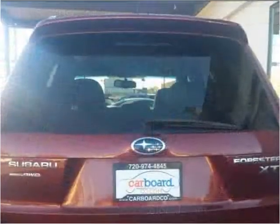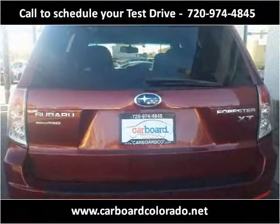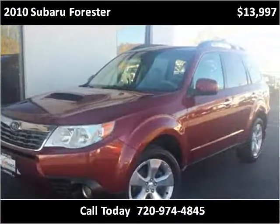This 2010 Subaru Forester is available from Carboard. This vehicle has just over 92,000 miles.